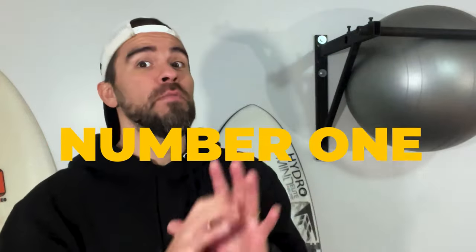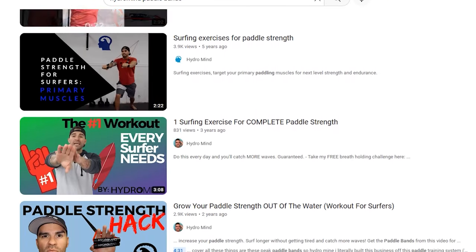Paddle strength is the most important thing you need in order to have a shorter board, because the less foam you have, the more energy it takes to move your board through the water. Paddle endurance is an obvious one because when you have to use more energy to move, your gas tank gets depleted a lot faster. I've made tons of videos about building paddle strength using these paddle bands, which we make, so I won't cover it here.